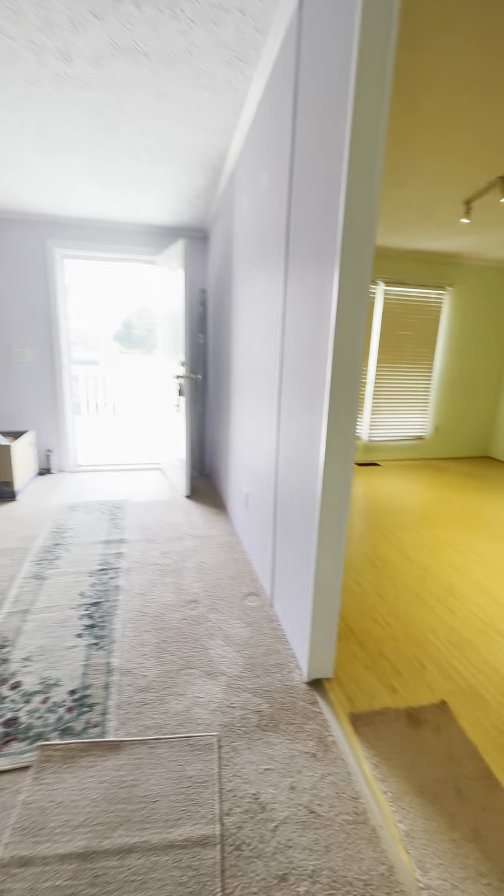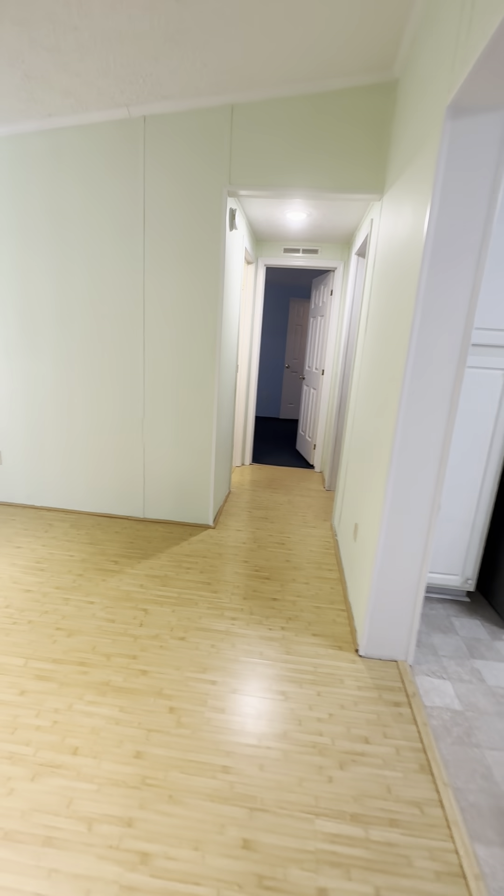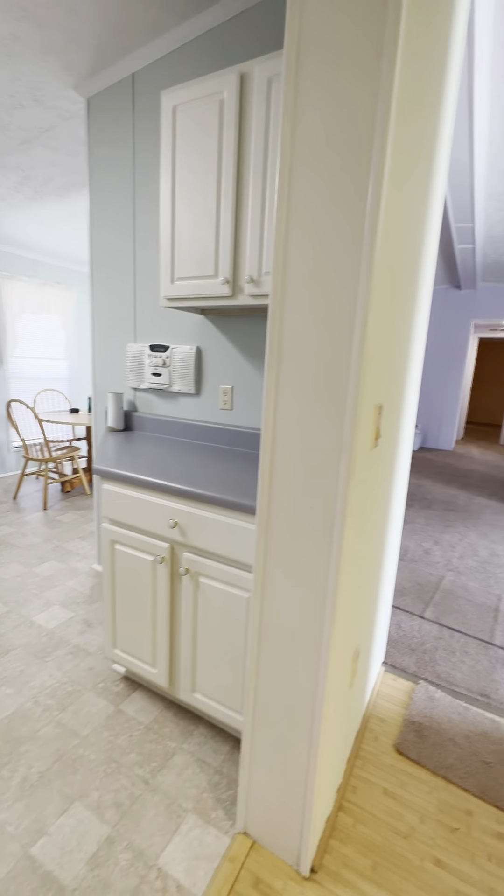Right off the living room is going to be your formal dining room. There's enough room in here to put a good size table that seats six, maybe even eight, maybe a breakfast hutch or buffet — lots of good space in here.